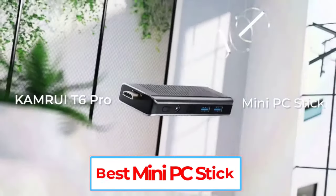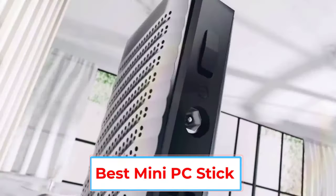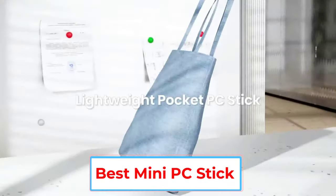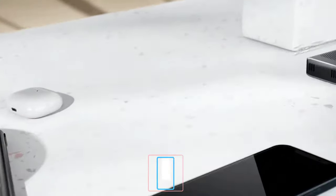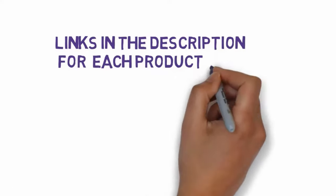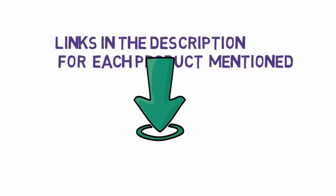Are you looking for the best mini PC stick? In this video, we will look at some of the 5 best mini PC sticks on the market. Before we get started with our video, we have included links in the description, so make sure you check those out to see which one is in your budget range.